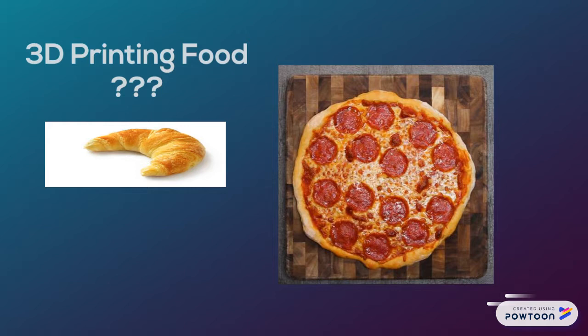The printer would print each layer separately on top of each other, and then you would add the pepperoni on top of it after, then throw it into the oven. By 3D printing food, this can help out people that do not have these items or cannot afford them.